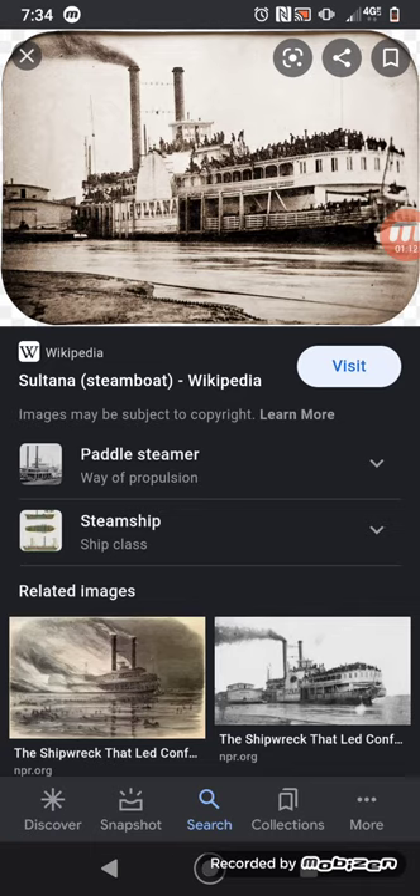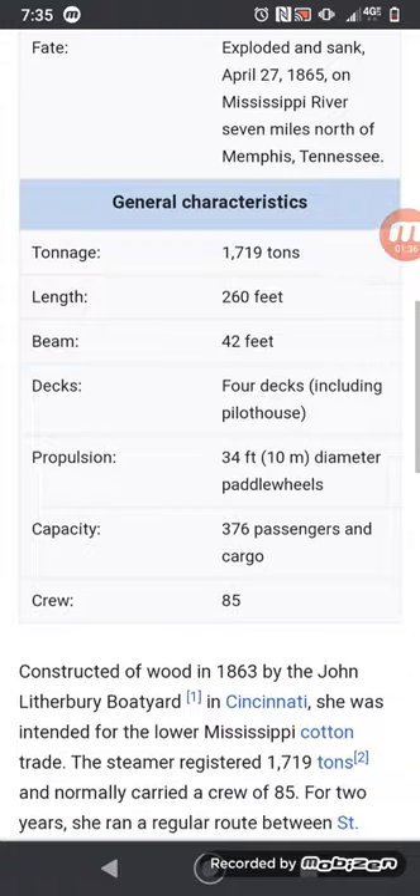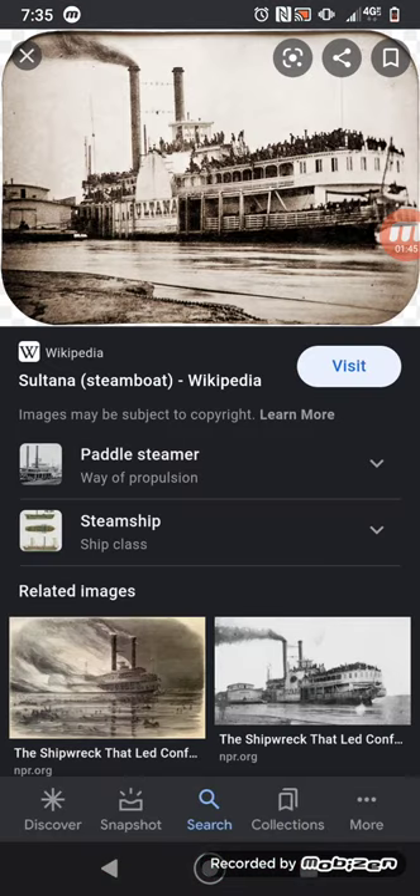The SS Sultana was a side-wheel paddle steamer built entirely out of wood — it was launched in 1863. So this ship was about two years old when it exploded. It mainly ran cotton and trade up through the Mississippi. When the Civil War started, she wasn't built yet, so by the time she was built she was already conscripted into troop ship service.